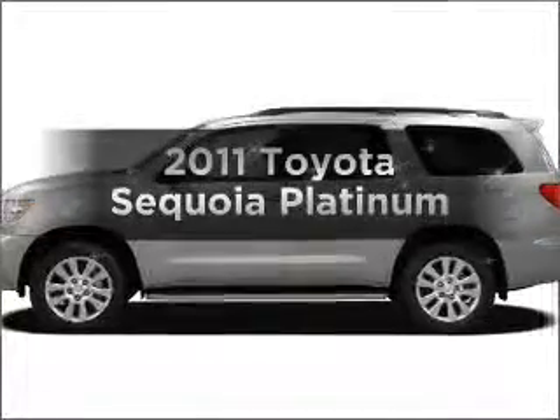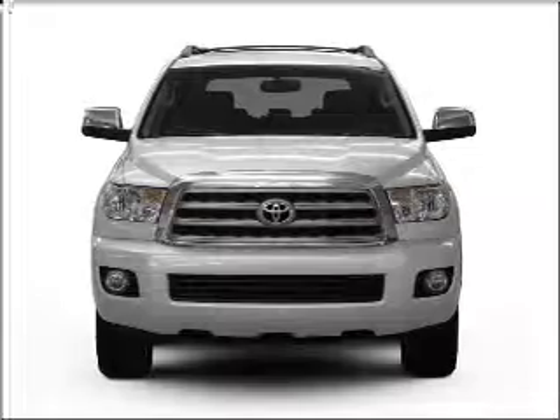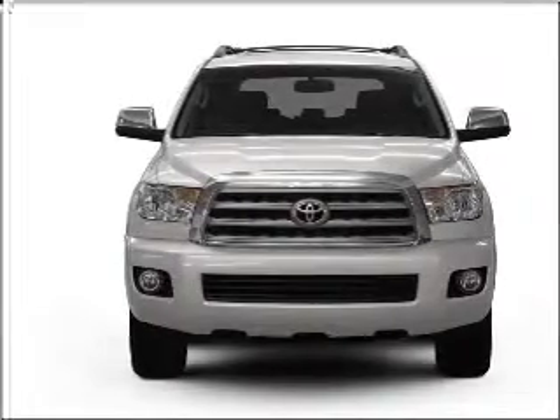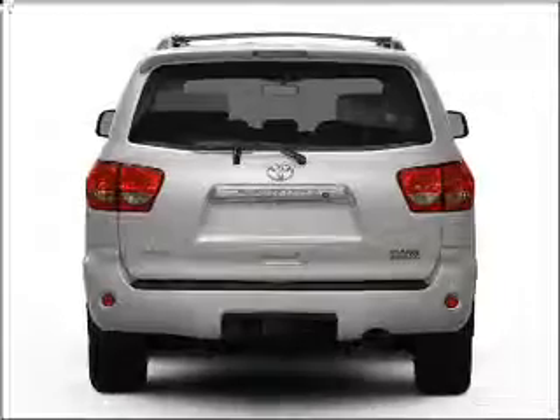Check out this 2011 Toyota Sequoia. Travel the roads in style and comfort in this great vehicle, with a powerful 8-cylinder engine connected to a smooth-shifting 6-speed automatic transmission.